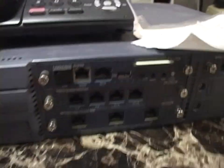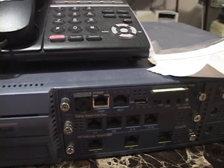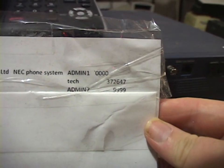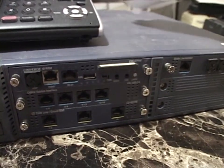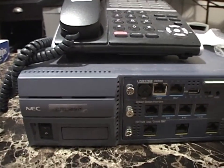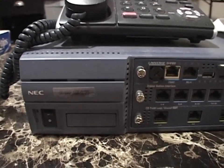Luckily, it came with a sheet taped to it which gives the IP address it's addressable on, because it has an Ethernet port. To configure this thing, you actually remote into it over Ethernet with a PC terminal, which is good. They gave the IP address — which is actually just the factory one — and they gave passwords. I'm glad I have those because I might need them. I don't know if this thing has a factory reset routine I can initiate. I am going to be learning as I go.